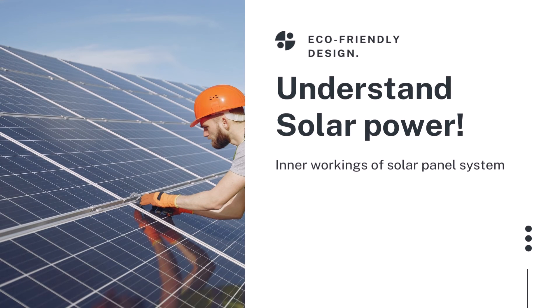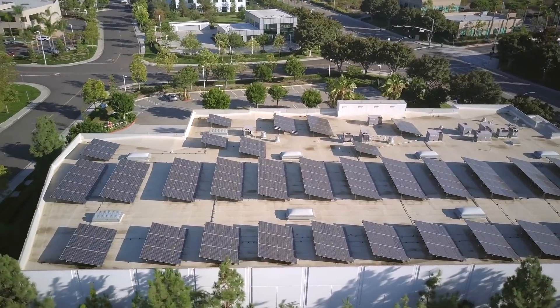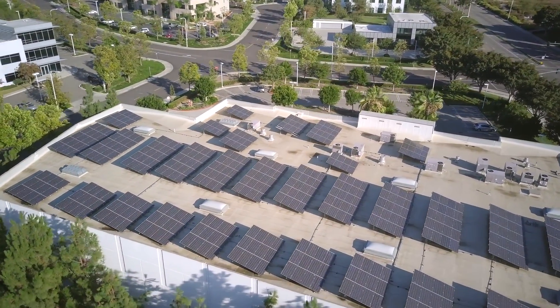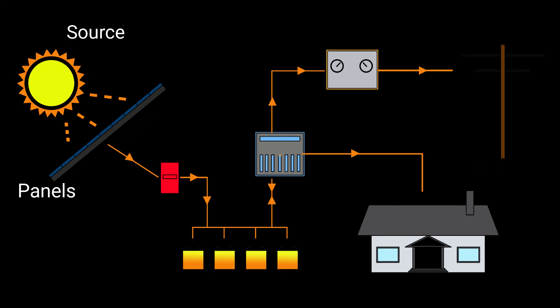The first point we will cover is understanding solar power. You have to understand the fundamentals of the inner workings of a solar panel system in order to provide for its installation. Solar panels are made from special photovoltaic cells. These collect the energy from the sun, and that energy triggers a chemical reaction in the solar panels and creates electricity.